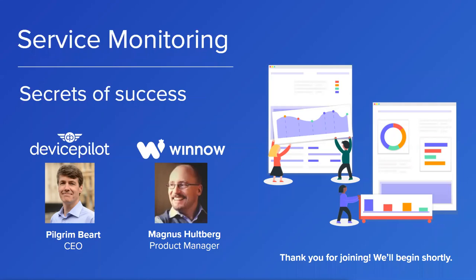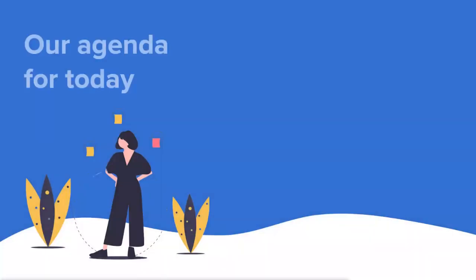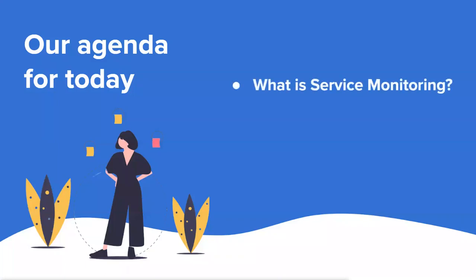Welcome everyone to our webinar on Service Monitoring: Secrets of Success with DevicePilot and Winnow. Thank you for joining us at this challenging time — I hope you and your loved ones are safe and well. Our purpose today is to share best practice around service monitoring for companies using IoT. I'm Pilgrim Beer, CEO of DevicePilot, which is a service monitoring tool.